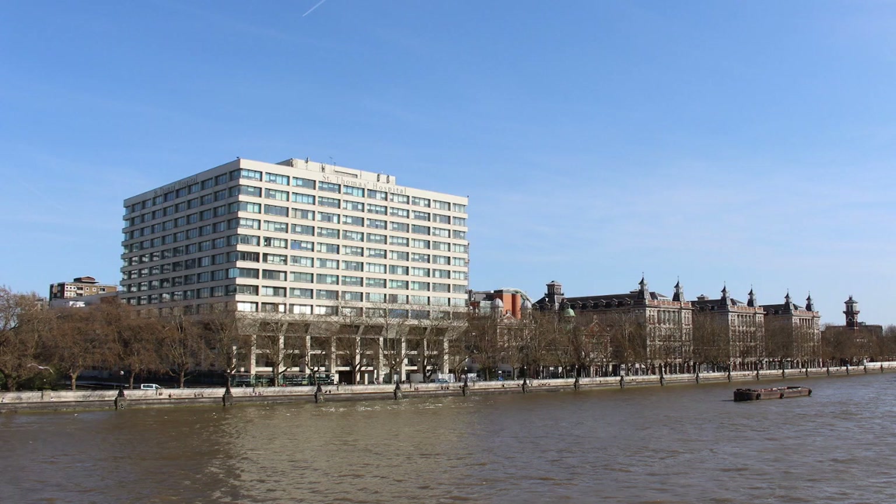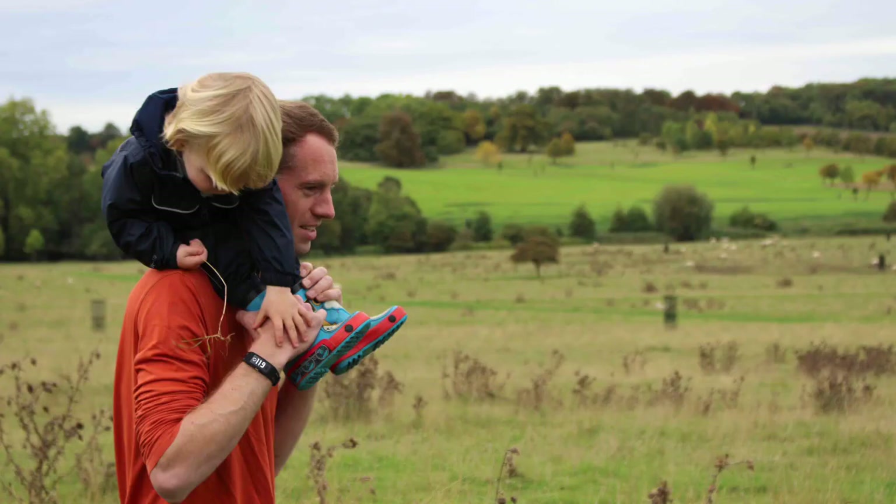My name is Peter Charlton and I'm a biomedical engineering researcher at the University of Cambridge. I work with clinicians such as those at St Thomas's Hospital to develop signal processing techniques for wearables and to work towards translating them into clinical practice. Since working in this hospital, I've now started focusing on using wearables in daily life to monitor the wider population.